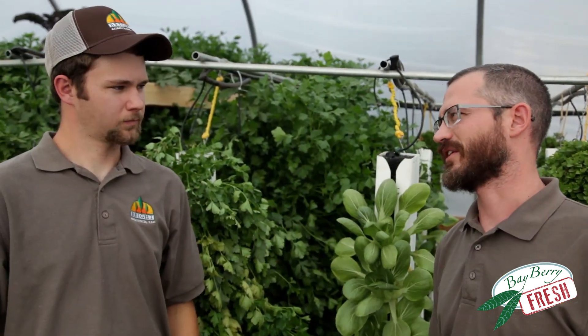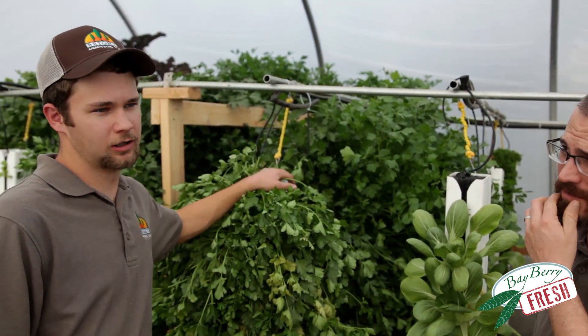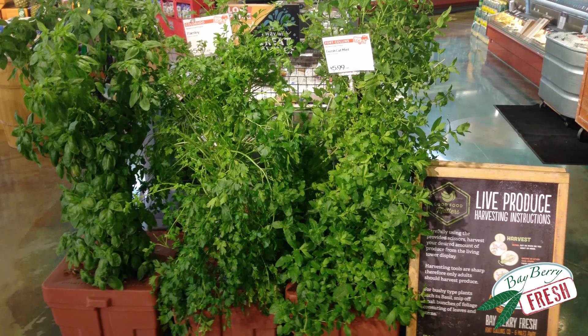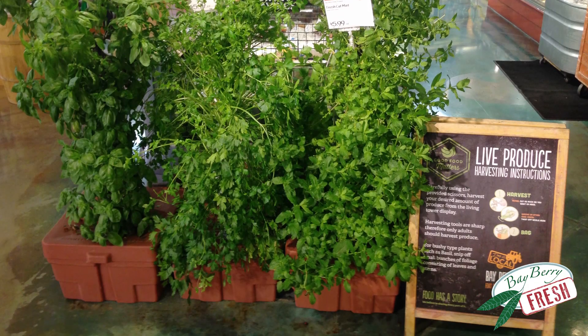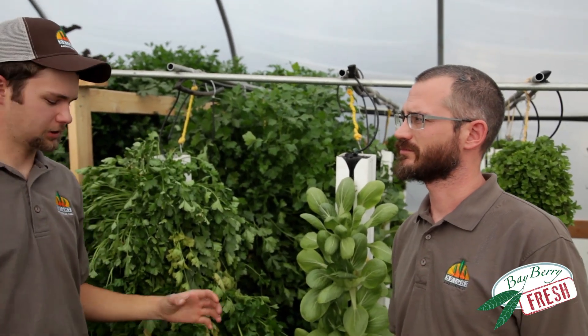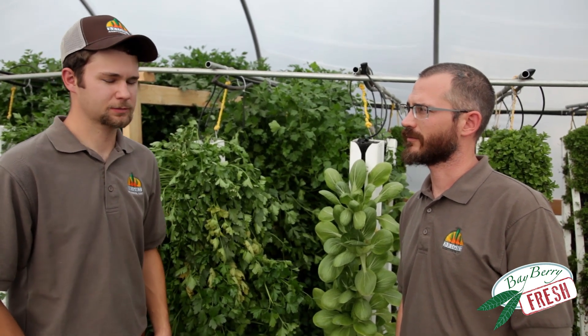So tell us how live sales works. It's pretty simple, really. Take a good-looking tower out of the greenhouse, haul it down to the store, plop it in the spring system, make sure it's plumbing, and let them harvest. So the customers will actually cut and harvest the herbs themselves in the store? Correct. There's a produce stand with bags and scissors and a sign that tells them how to do it, and they help themselves.